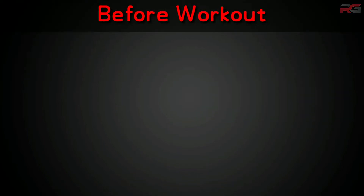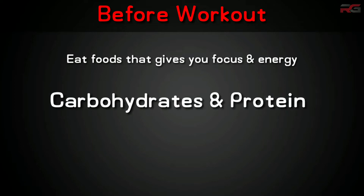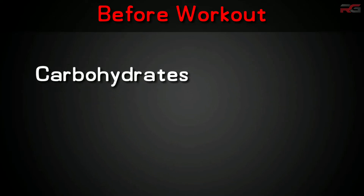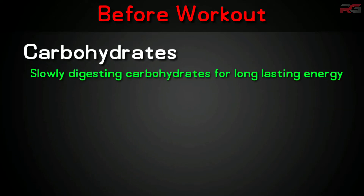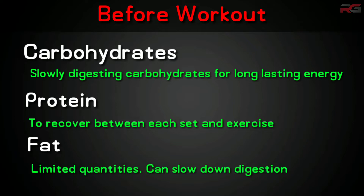Before workout, you need to eat foods that will give your mind and muscles enough focus and energy. Carbohydrates and proteins will do the job of providing energy. Eat carbohydrates that digest slowly so that you get steady energy throughout the workout. Protein is required for the muscles to recover between each set. Fat should be taken in very limited quantities, if it cannot be avoided completely, as it slows down digestion.